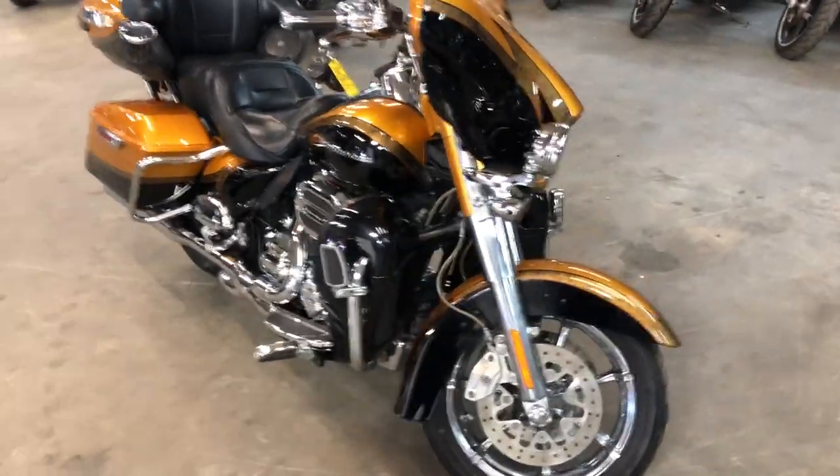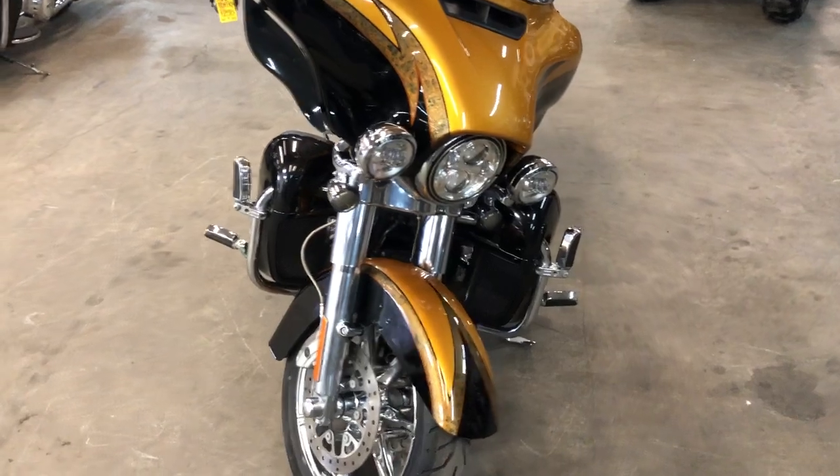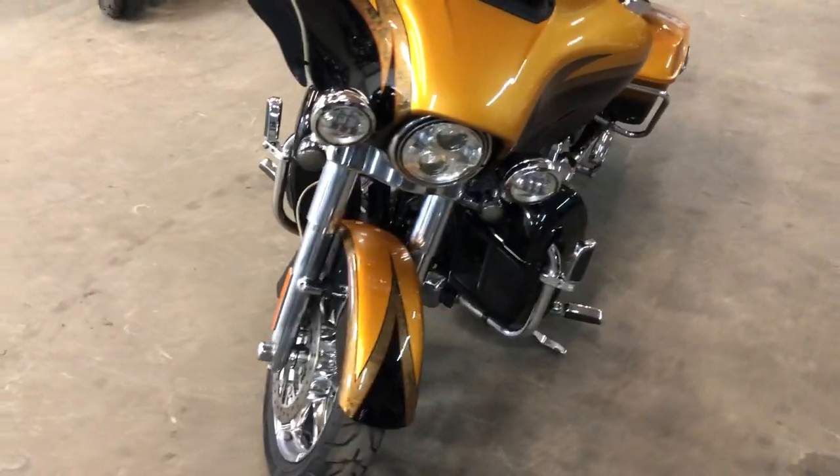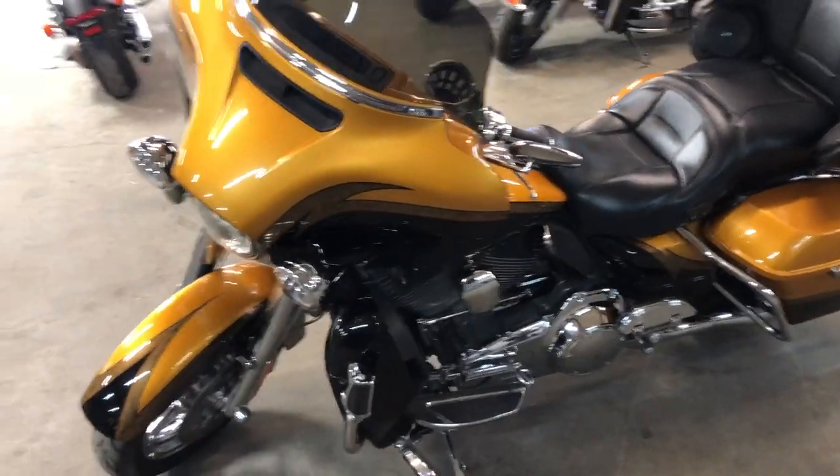This one here, 2015 Harley Screaming Eagle Ultra Limited CVO for sale in that hard to find color. It's got the chrome wheels, chrome front end, just chrome all over this thing.